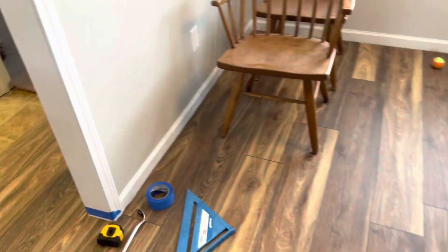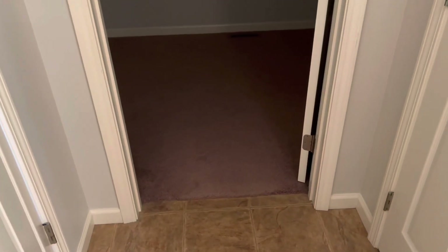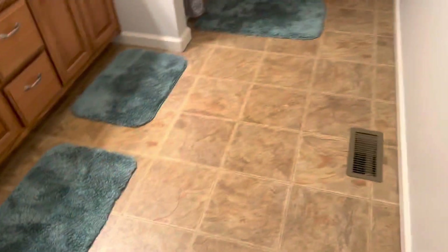We'll get the trim put down today and get the refrigerator back in. I'm also doing vinyl plank in here and in the other area, and I'm going to attempt to get the bathrooms done as well — there's a bathroom here and a master closet. I think it gets plank, so we're going to try to get this bathroom and the other hall bathroom finished and trimmed out today.